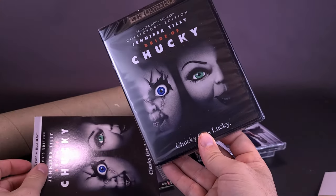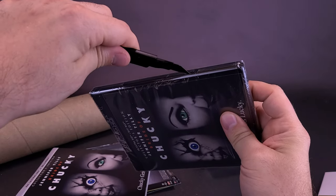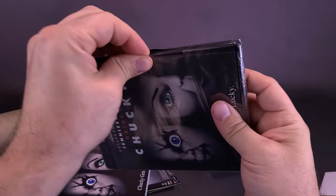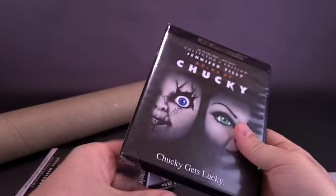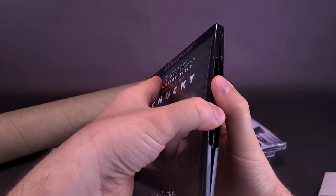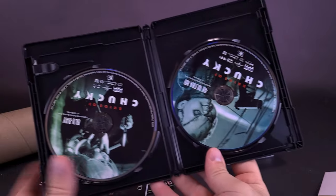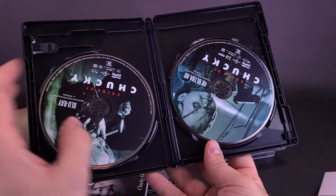Inside, you're probably not going to notice anything that's different about these. Usually sometimes the case when it comes to these Scream Factory releases that you open up the case — I don't think Bride of Chucky actually did have a reverse cover because this would have been the original movie poster. Opening this up, the inside is just completely blank. So on the inside we've got the Blu-ray on the one side and the 4K Ultra HD on the other side.